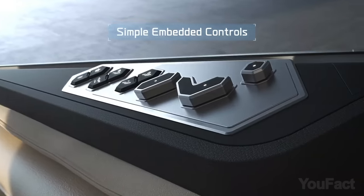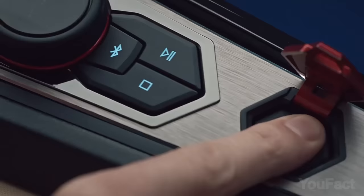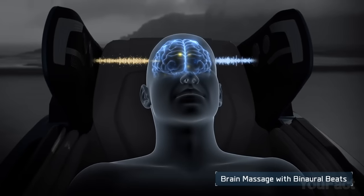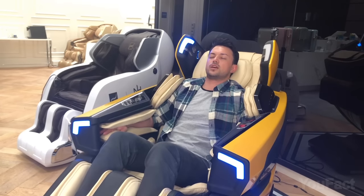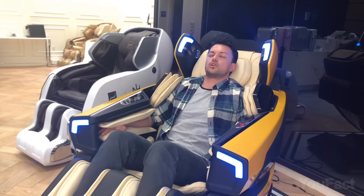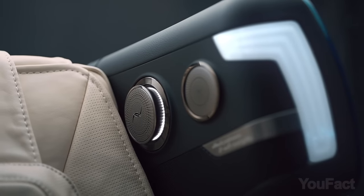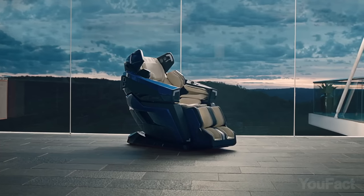Additionally, the chair has a multi-interface controller for quick and easy navigation, and comes with special massage programs such as brain massage, healing massage, and supercar massage, which help users relax, concentrate, and feel refreshed. The price? About $30,000 — way cheaper than a car.